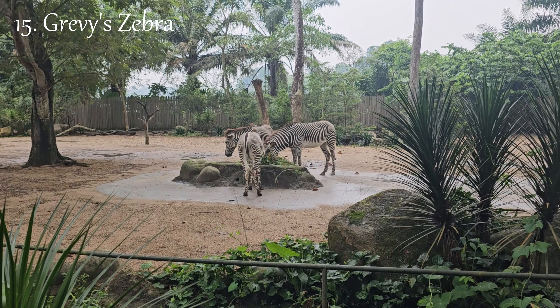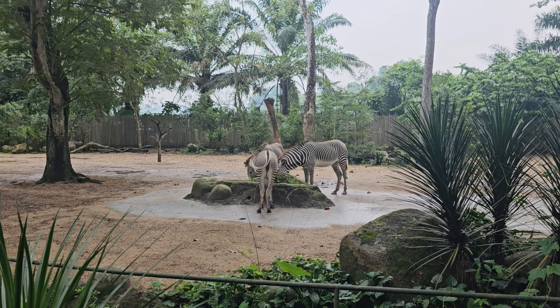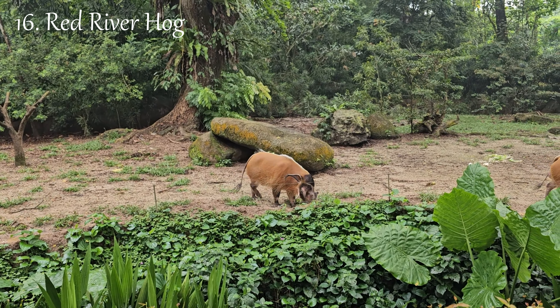Keep watching until the end to fully immerse yourself in this captivating performance. The excitement doesn't stop here — by continuing, you'll get a chance to witness the grand finale and experience the enchantment to its fullest. Don't miss a moment; stay tuned and let the magic unfold before your eyes.